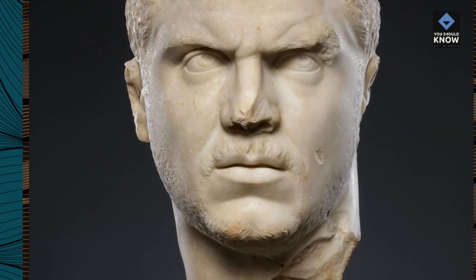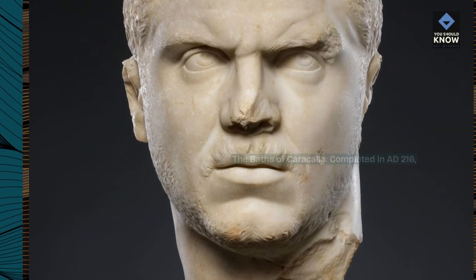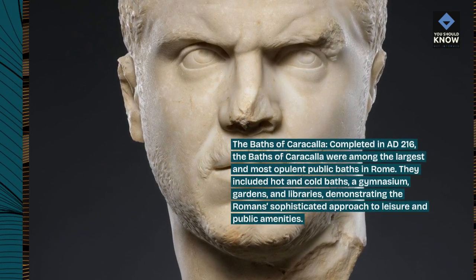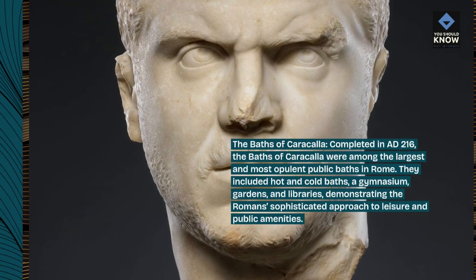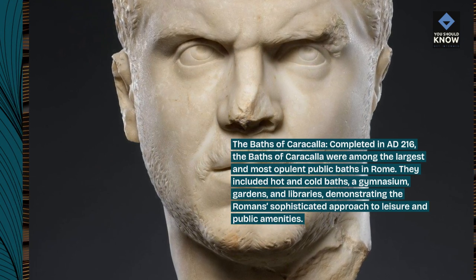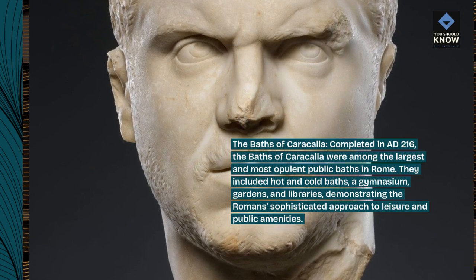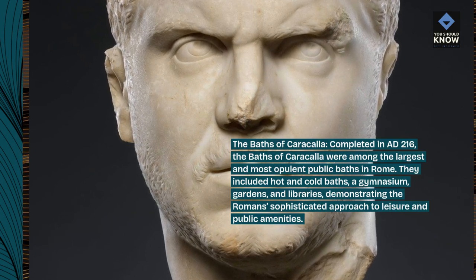The Baths of Caracalla, completed in AD 216, were among the largest and most opulent public baths in Rome. They included hot and cold baths, a gymnasium, gardens, and libraries, demonstrating the Romans' sophisticated approach to leisure and public amenities.